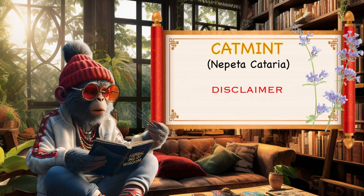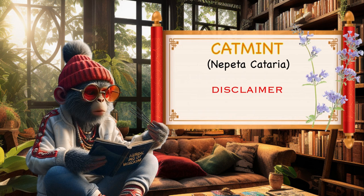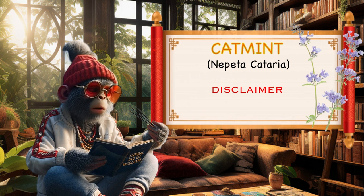It's important to note that while catmint is generally considered safe for cats, individual reactions may vary. Some cats may not respond to catmint, while others may exhibit heightened interest and playfulness. Additionally, catmint should not be confused with catnip, Nepeta cataria, as they are related but distinct plants. Always consult with a veterinarian if you have concerns about your cat's interaction with plants or if you plan to use catmint for medicinal purposes.